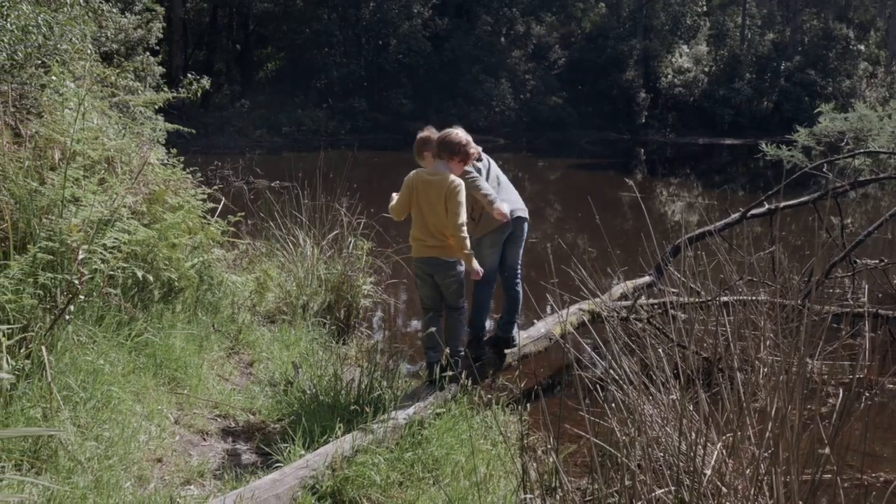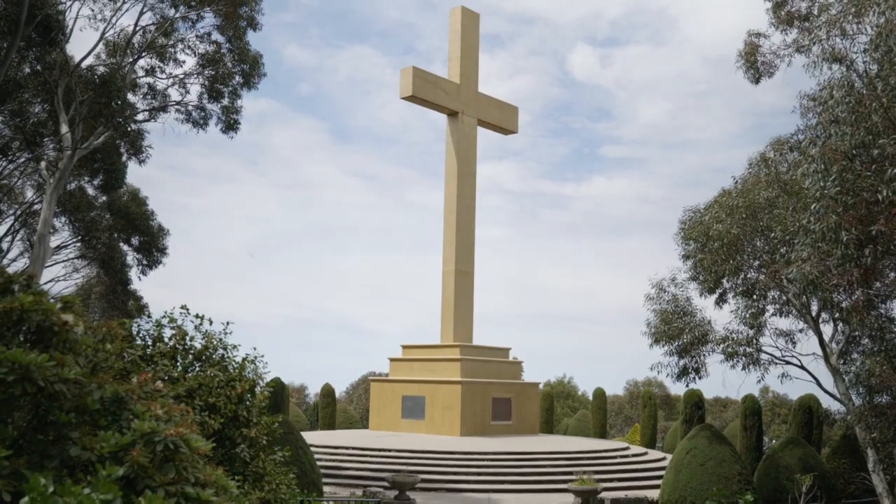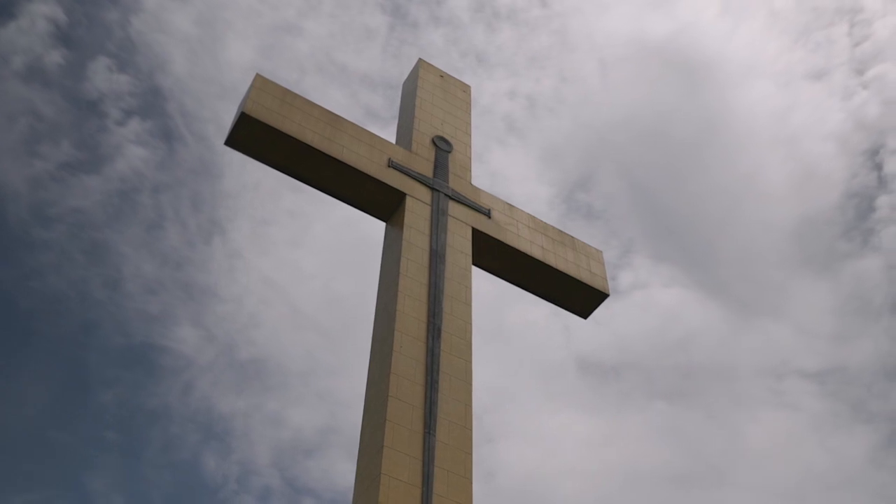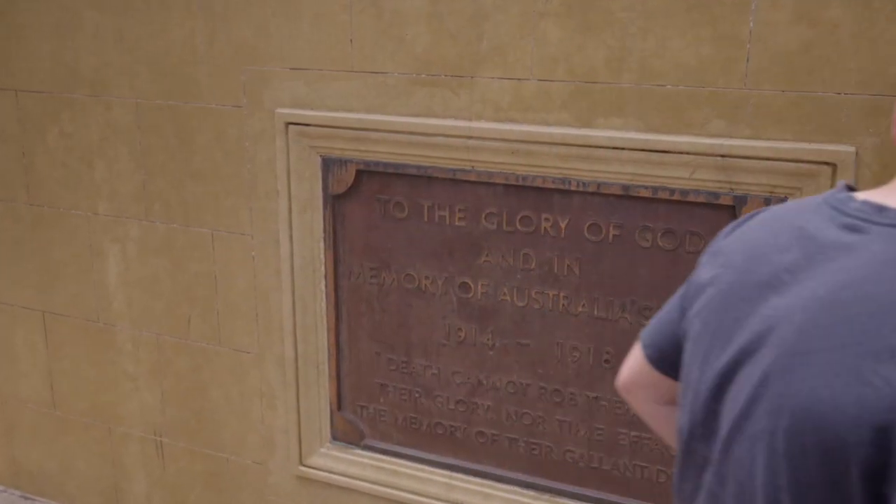From there it's not far over to Memorial Cross. It's an iconic monument within the area. A lot of people come up just to pay their respects on Anzac Day and also Remembrance Day.